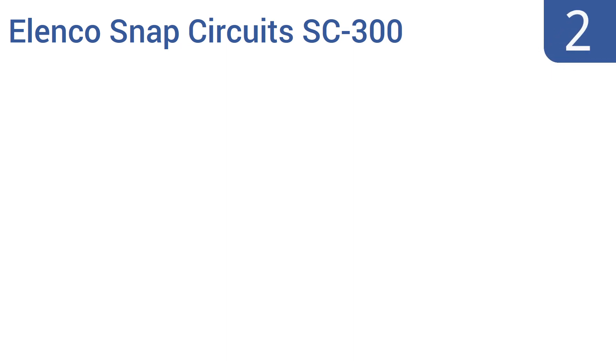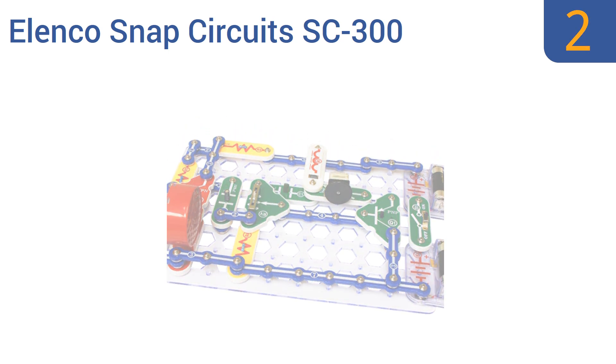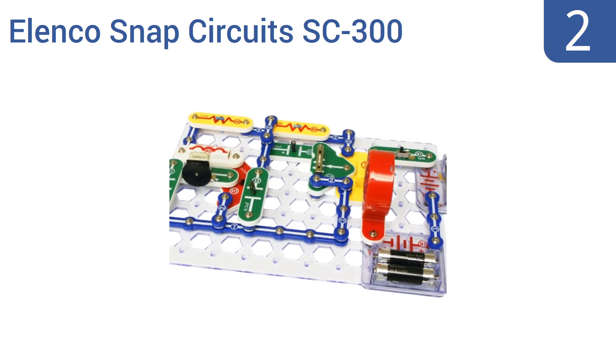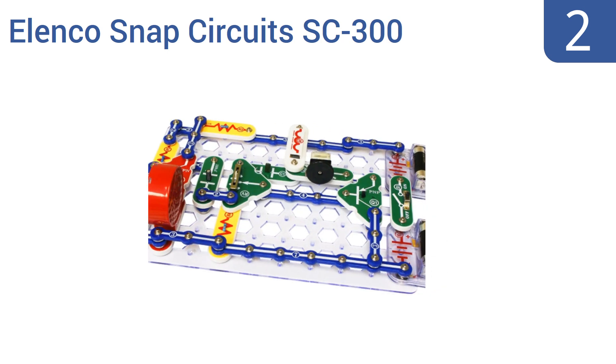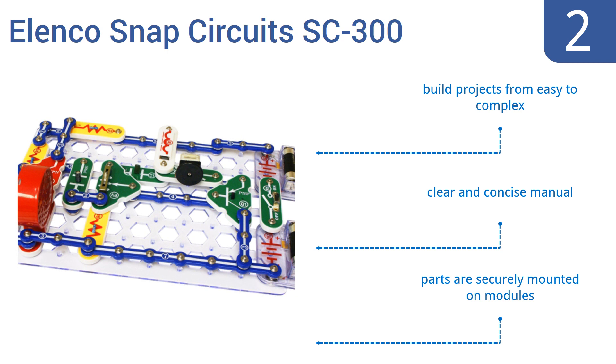At number 2: give your child a hands-on introduction to electronics with the highly acclaimed Elenco Snap Circuits SC300, featuring over 60 snap-together pieces that can create more than 300 exciting projects, such as a radio, a doorbell, or a fan. It comes with a clear and concise manual and parts that are securely mounted on modules. You can build projects from easy to complex.